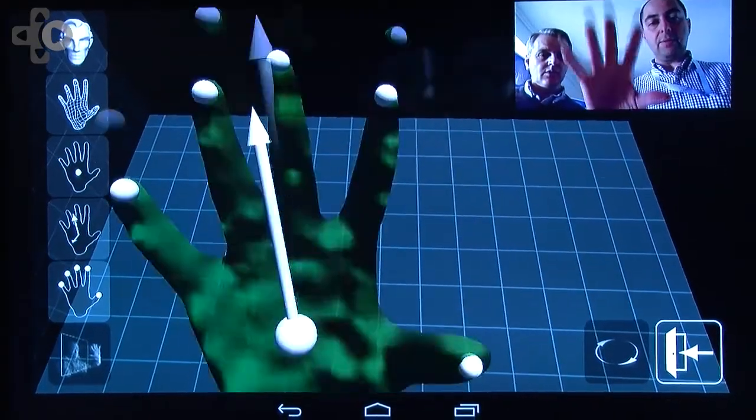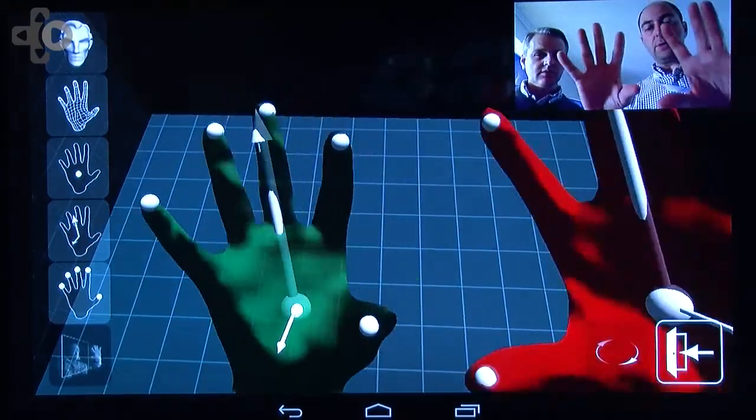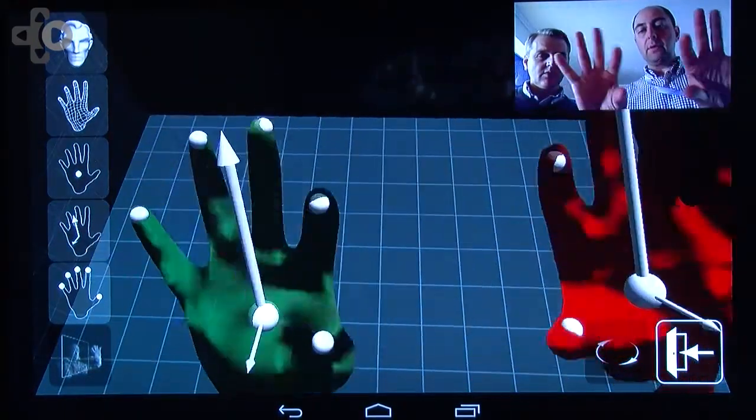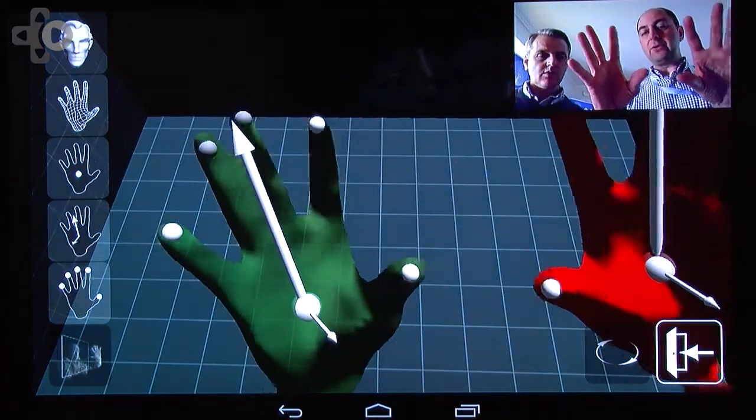What have they provided in terms of technology that's helped with your development? They provide the CUDA API, which is the API to use the GPU for different things like shaders, of course, but also for advanced algorithms like we are doing.